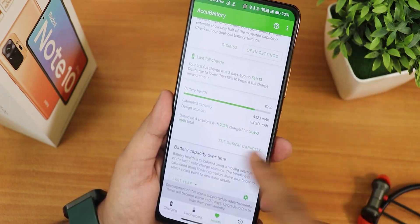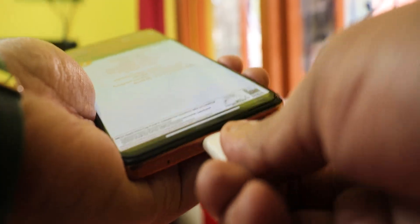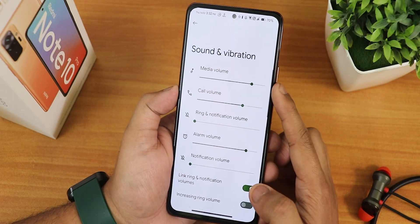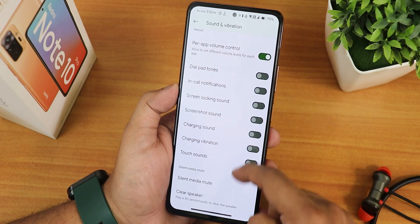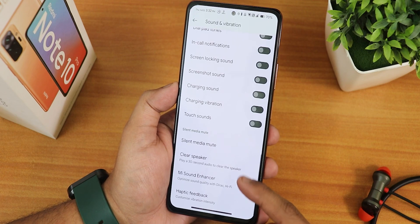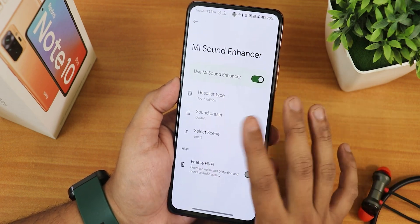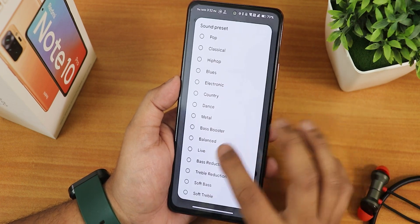My battery health shows up as 82% and the charging speed is really good — you can see fast charging is working fine. In the sound and vibration settings we have the link ringtone and notification stuff, per-app volume control, in-call notifications, silent media mute, clear speaker option, and Mi Sound Enhancer with many presets. I have been using the Youth Edition preset.